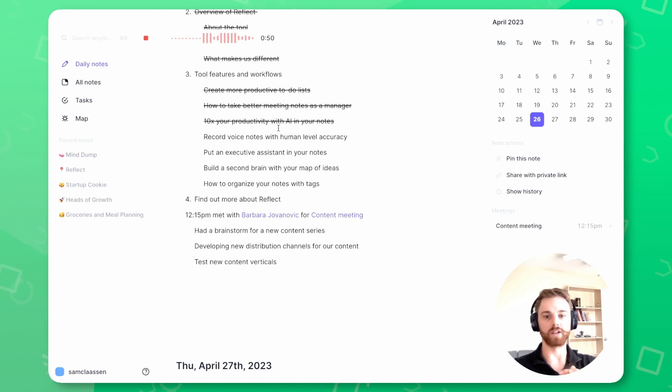Barbara is going to talk to the team about setting up a new email system so that we can have a newsletter component of our content. We also talked about testing new content verticals — Barbara is going to outline an experiment for YouTube, TikTok, and Twitter. I'm going to help the team produce five content pieces in each of those categories, and then we're going to test them to see which one works best.